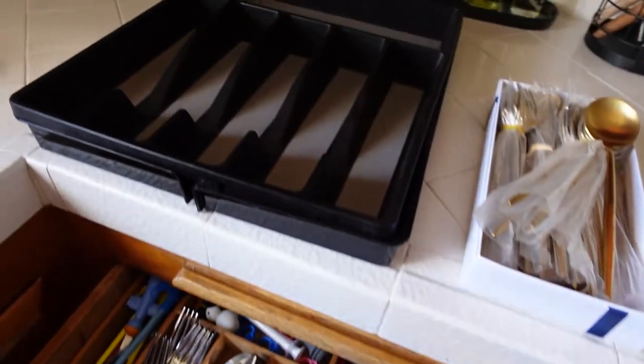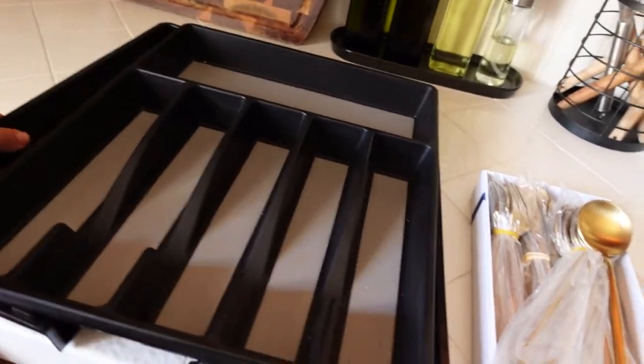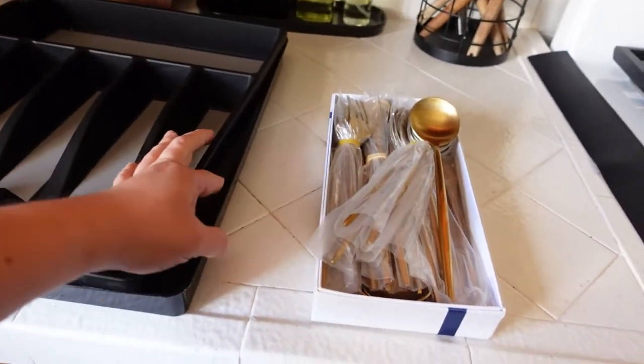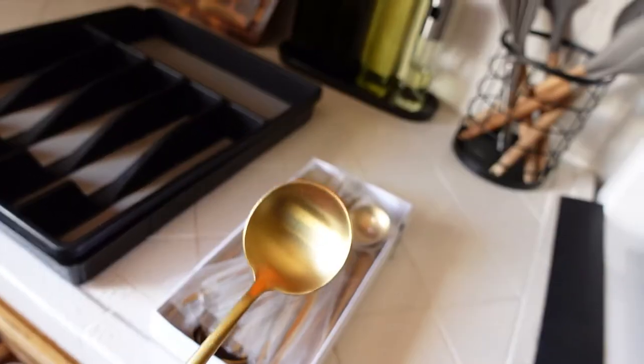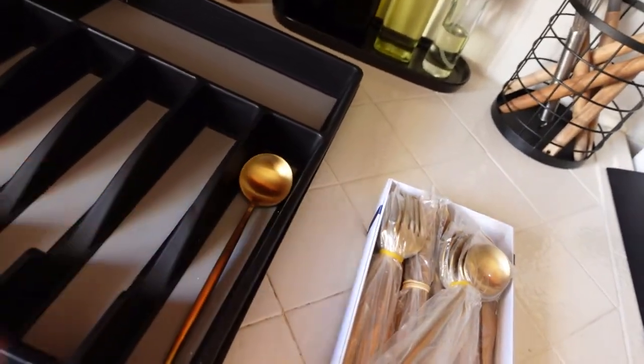I'm going to replace it with this black organizer right here — I thought it was nice, it has an extension. I also got new silverware and it's gold, so I thought it would make a nice contrast in this organizer. I think it looks good, I'm excited!